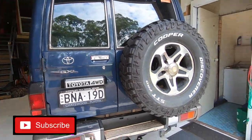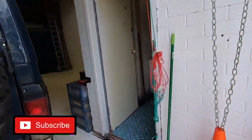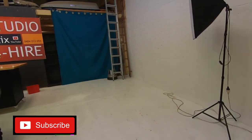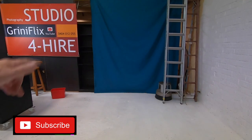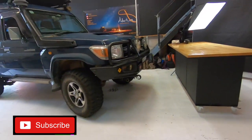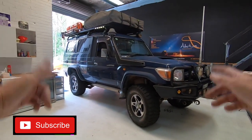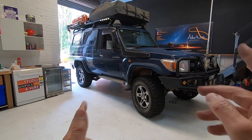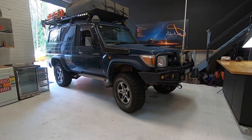No doubt I'll make some more videos around specific things in due course. Hope you've enjoyed that. Remember to subscribe to Greenyflix on YouTube. There's my troupie - hope you've enjoyed it. Subscribe, press notifications, and see you on the next video. Cheers.